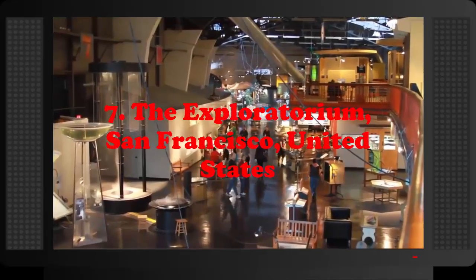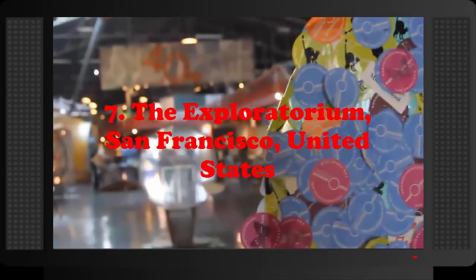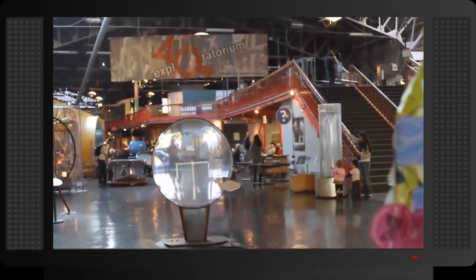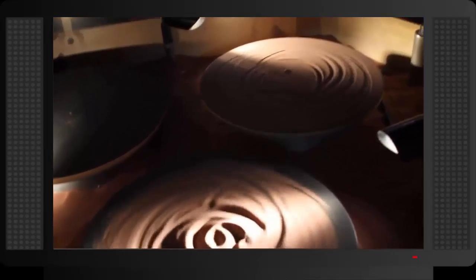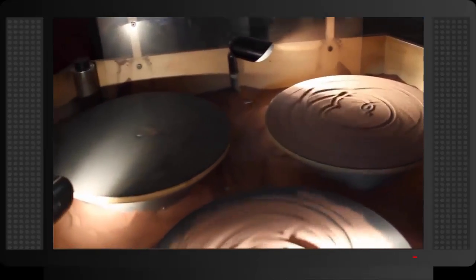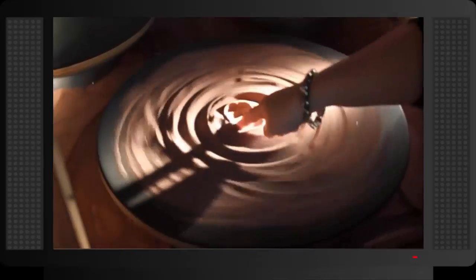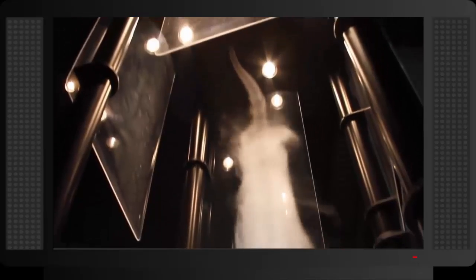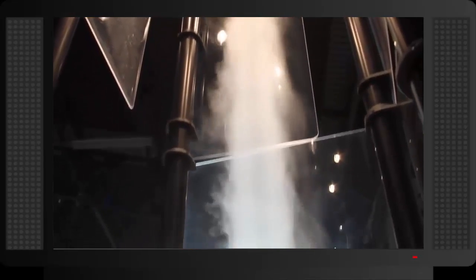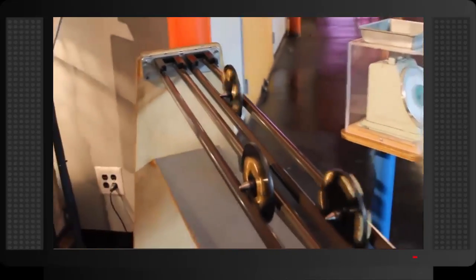Number 7: The Exploratorium, San Francisco, United States. This fascinating science museum excels in engaging and educating visitors. This so-called scientific fun house offers something different and unusual in every corner. The team who designed the Exploratorium have made it their mission to display the weirdest, most wonderful and most exciting aspects of science to captivate young minds. The main idea behind this museum is that it is possible to create young scientists by letting them see just how exciting the world of science can be. The Exploratorium is conveniently located in Piers 15 and 17 in the Port of San Francisco.